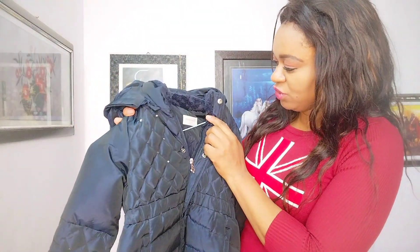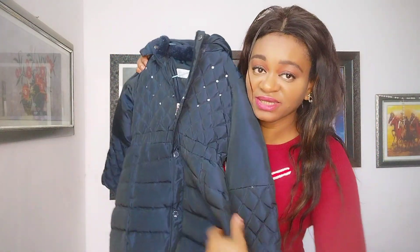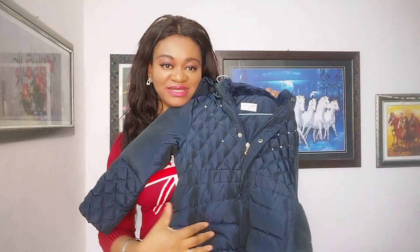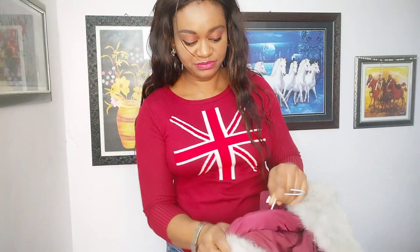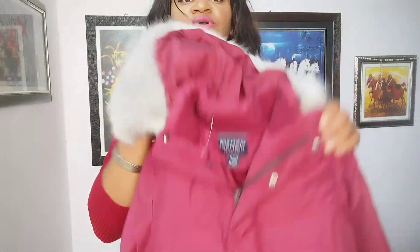I got this winter clothes for my daughter — I got this for 199 rupees. It's in rupees, guys. So pretty, I like the color so much. It's a kind of milk color. This is the one I got for my daughter.